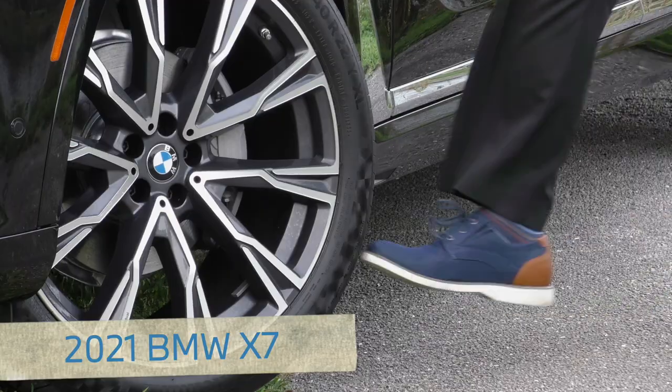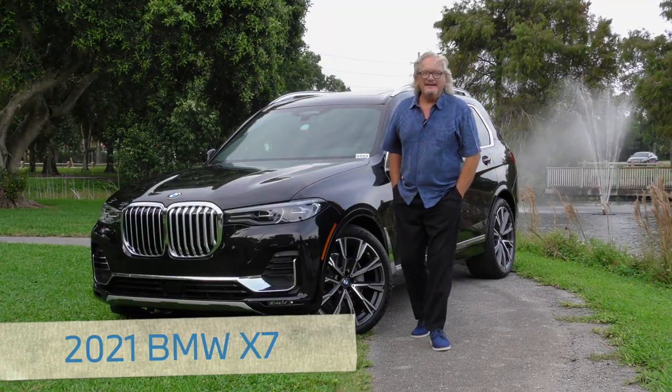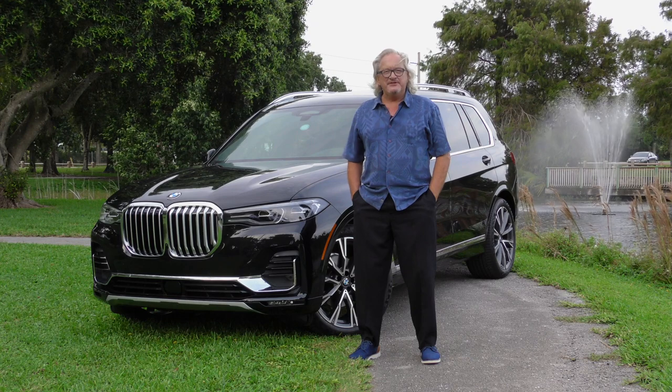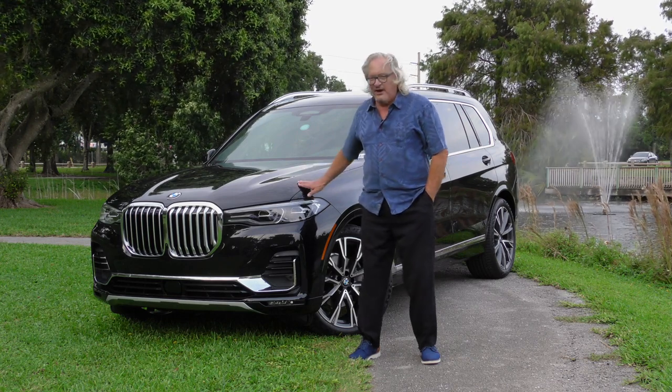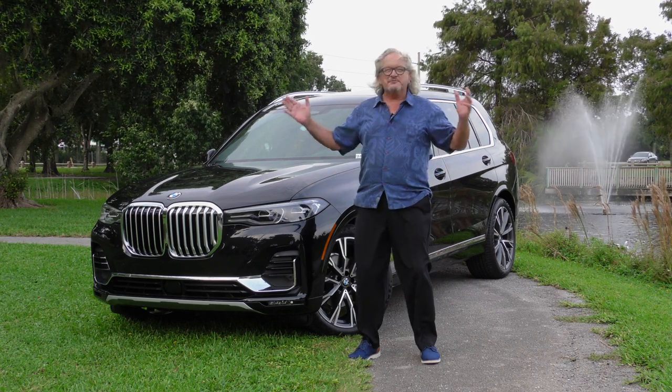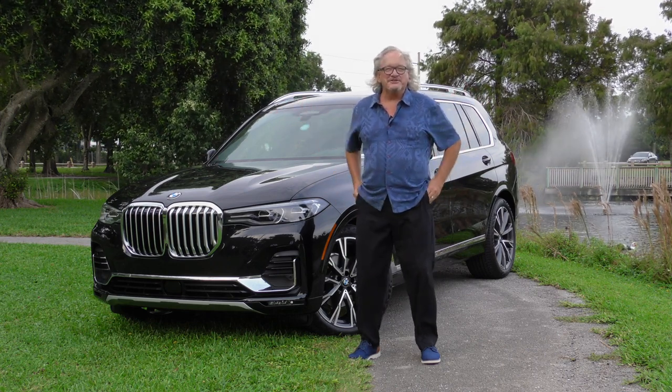I'm Peter Frey, the Test Drive Guy. Today, thanks to our friends at Brayman BMW in West Palm Beach and Jupiter, we're going to drive the BMW X7 around town in the expansive manner for which it was intended.